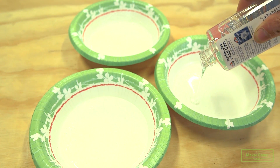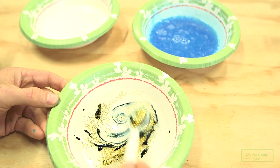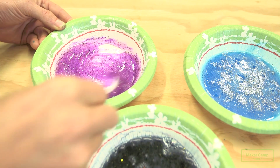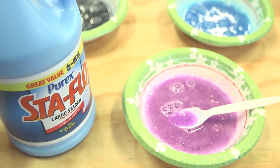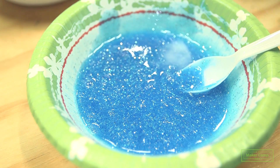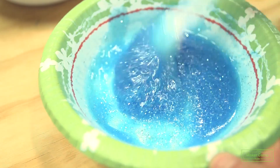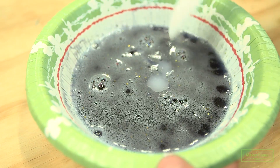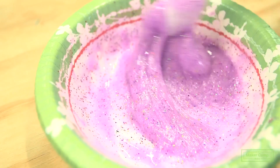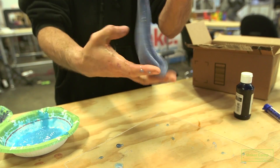Pour approximately equal amounts of glue into each of the three bowls. Add watercolors and glitter to the glue and stir well until fully mixed. Dark, vivid colors will help create that galaxy look. Now you're ready to add the starch, but go slowly, because this is the tricky part. Add small amounts of starch to each of the glue mixtures, making sure to mix thoroughly before adding more. If you add too much starch at once, you'll end up with a lumpy, rubbery blob. Stop adding starch once you've reached the consistency you like. And that's it — you now have slime.